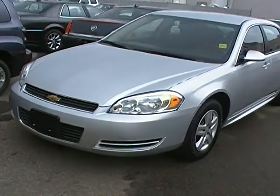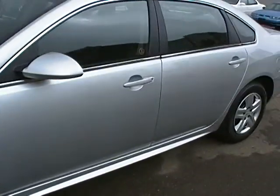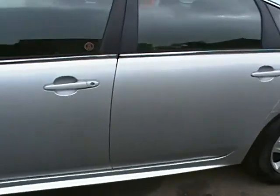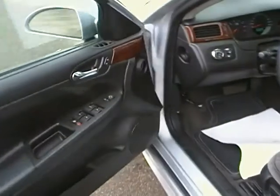This vehicle does come equipped with the V6 engine — it's got plenty of power. It's got 46,000 kilometers on it, I believe. I'll double check here just in a minute.